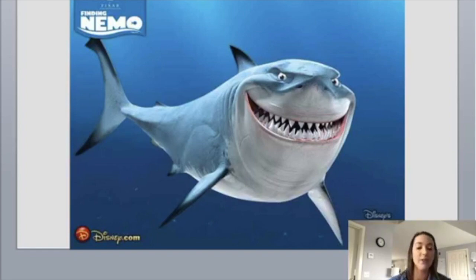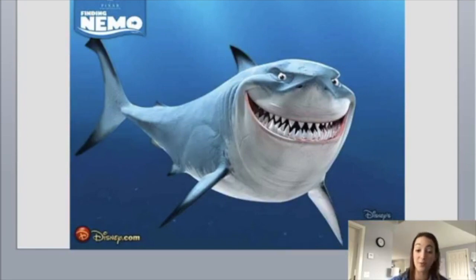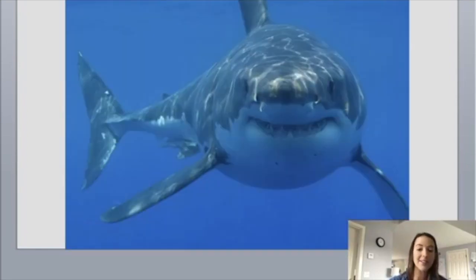Do sharks smile like that? I want you to think about how does Bruce maybe look different from a real white shark. Looking at his fins, maybe his coloration — you might see that great white sharks really don't have those black tips on their fins like Bruce does. Our real great white shark does kind of give a little bit of a smile like Bruce does, but their fins aren't as black-tipped. They are more gray than that blue color. But Bruce is sporting that famous white belly that great white sharks do have.